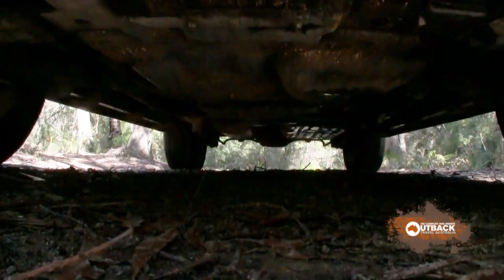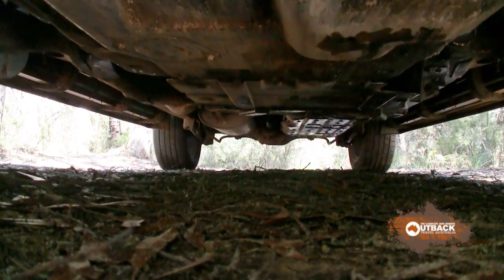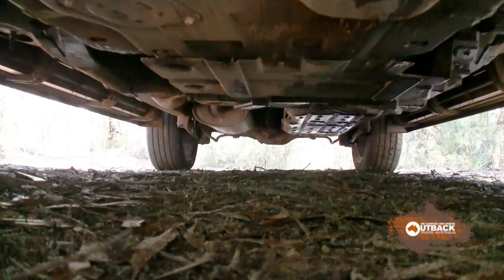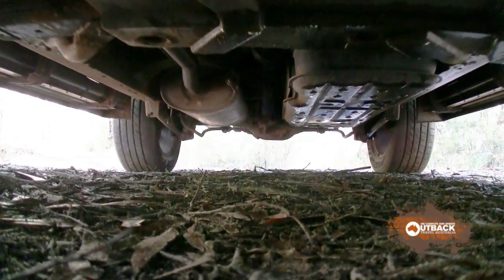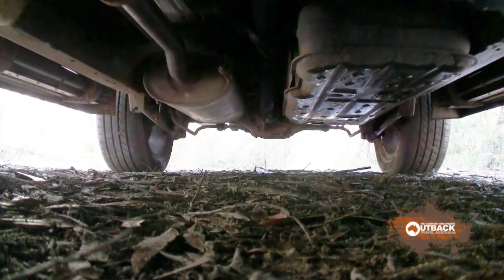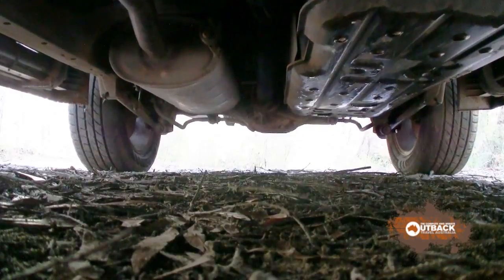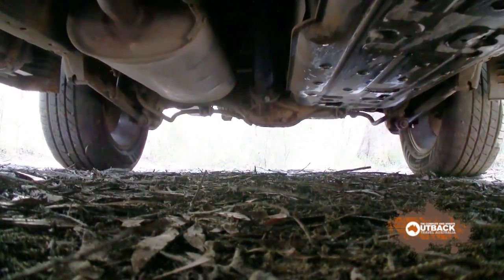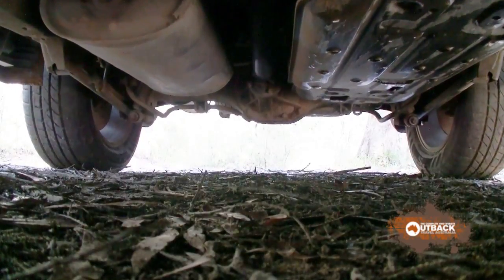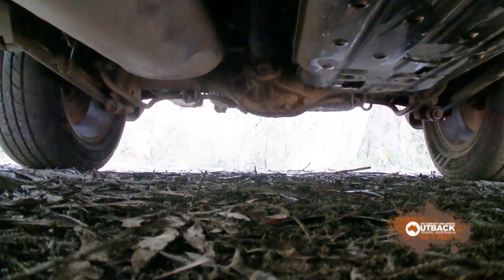The Haval H9 has a proper ladder frame chassis, box section. It's got a towing-friendly live rear axle with a five-link and double wishbones up front. It seems very ruggedly made. There's a steel protection plate over the engine sump and the transmissions, and a cover over the 80 litre fuel tank.